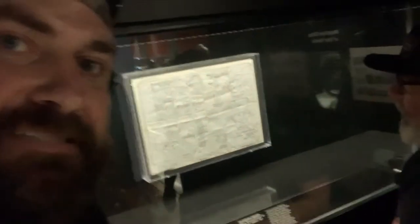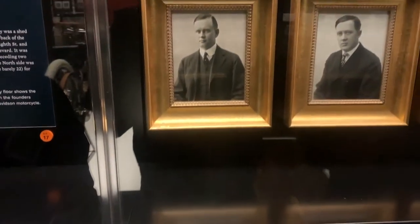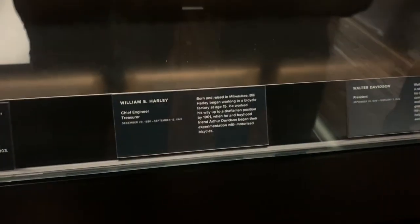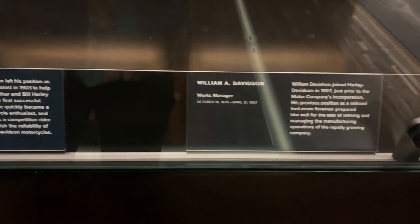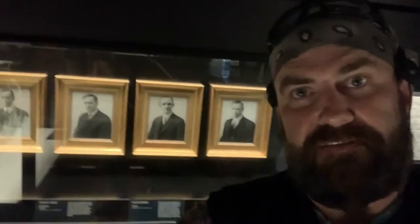Here's a blueprint of a bicycle engine that William Harley did. That's pretty awesome. I probably shouldn't hold the camera there too long because then someone's going to steal the ideas.